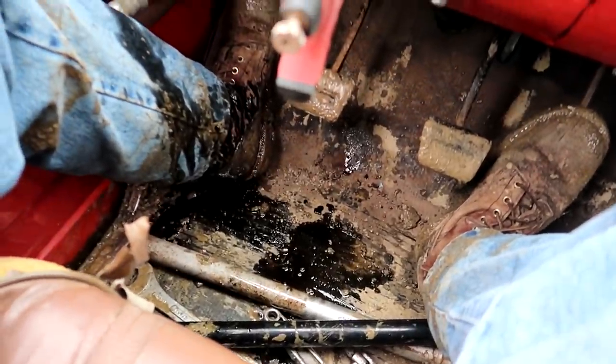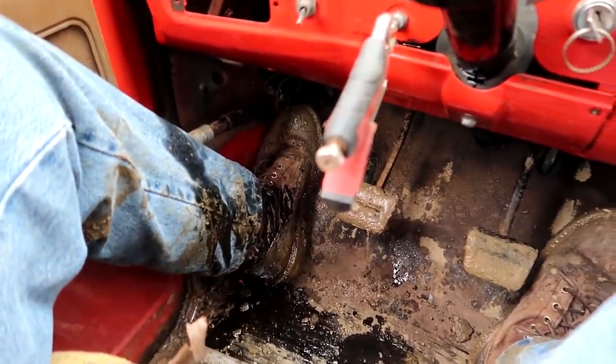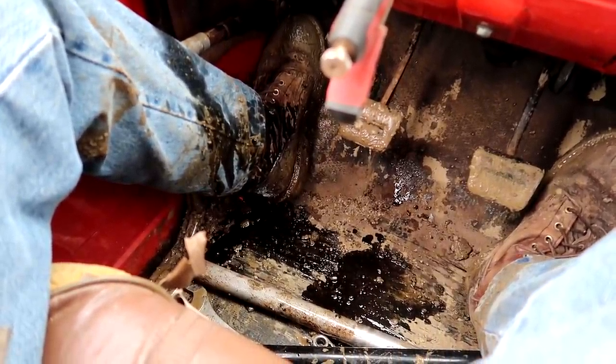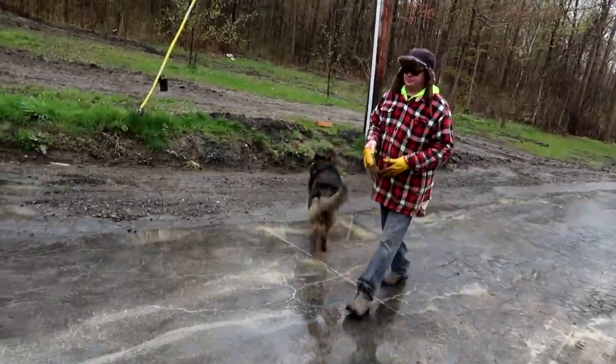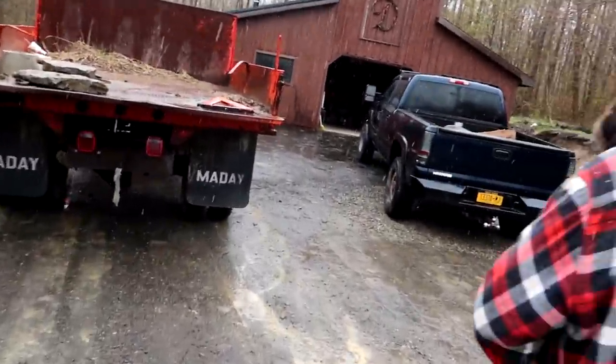Got to turn it off, otherwise we're going to be losing all our oil — look at all of it. Probably lost a good tenth, twelfth of a quart — just another manic Monday. That sounds good. It doesn't stop with the foot pedal, it only stops with the handbrake, but hey, it's much better than nothing.